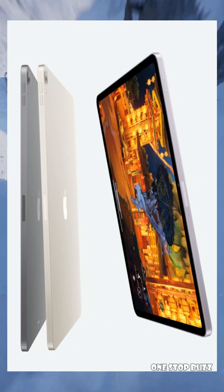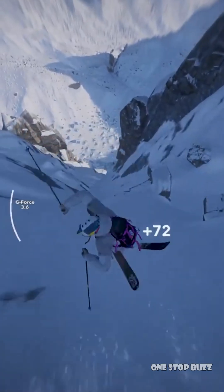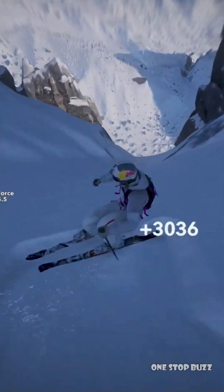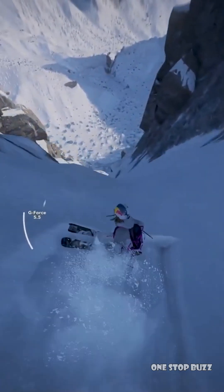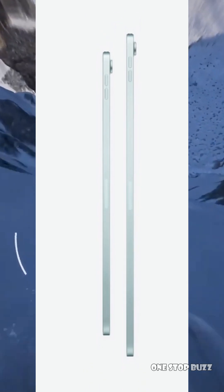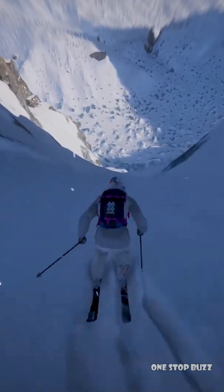But the M6 chip isn't the only exciting thing. This new iPad Pro is also tipped to feature Apple's very own custom-designed 5G modem. Right now, cellular iPads use modems from another company called Qualcomm. Apple's been working on their own modem for a while now, and it looks like this could be the first iPad Pro to get it.